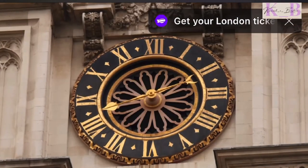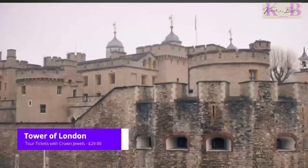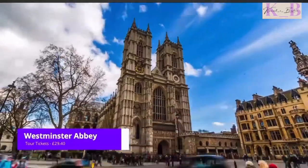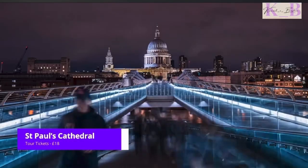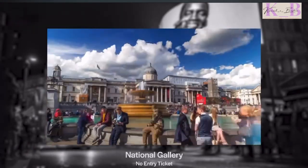Visitors should definitely make their way to Buckingham Palace, Tower of London, Westminster Abbey, Royal Observatory, and St. Paul's Cathedral. Also be sure to visit the Warner Bros. Studio, Hyde Park, and the National Gallery.